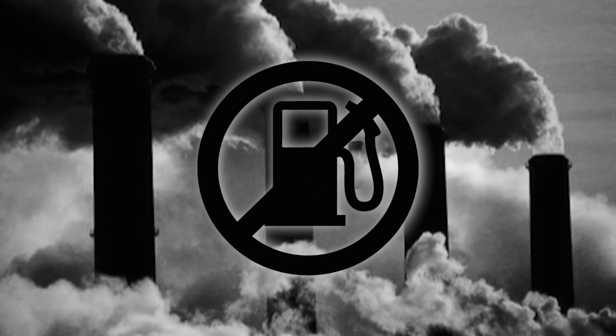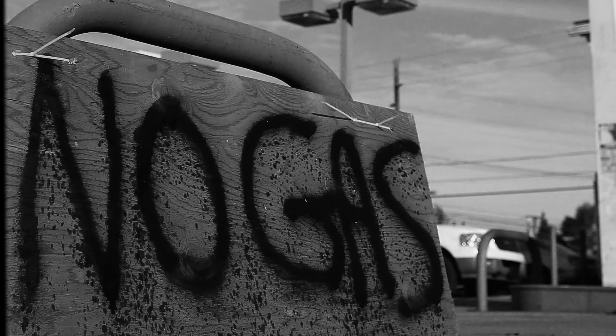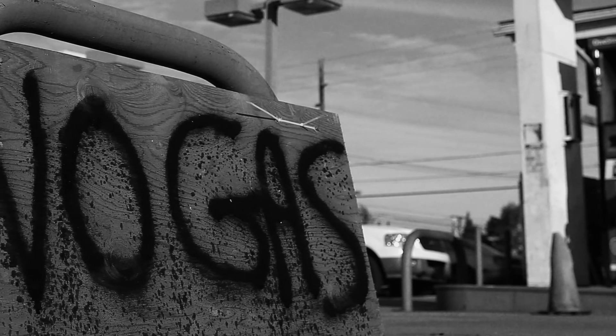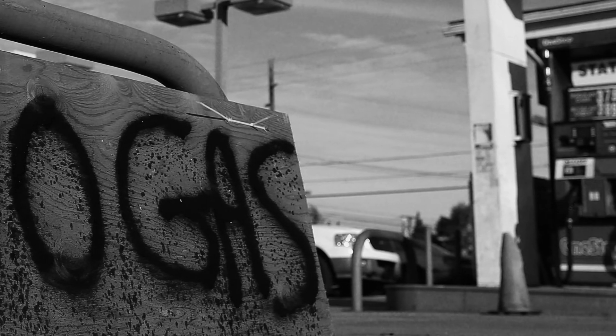Obviously the guys at the top can't afford to take that chance that they would actually be put out of business. And what the fuck are they going to do when the planet stops making oil? It's just crazy that he's not the only one — there's multiple people.